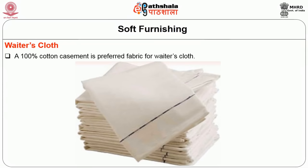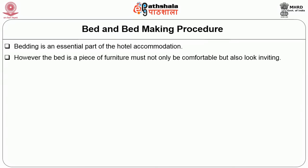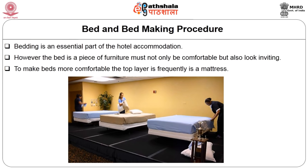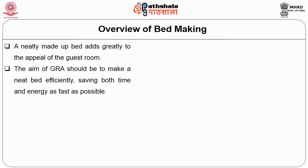The next important aspect is bed making. Bed making is an essential part of hotel accommodation. A bed must not only be comfortable but also look inviting. The top layer frequently used is called a mattress. A neatly made bed greatly adds to the appeal of the guest room. The aim of the GRA should be to make a neat bed efficiently, saving both time and energy.